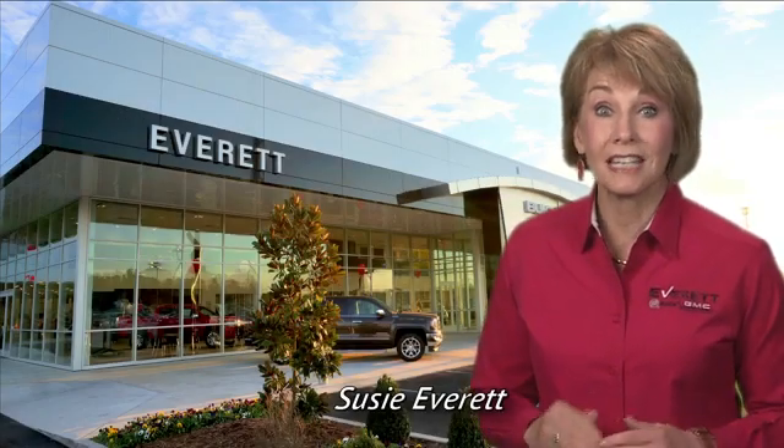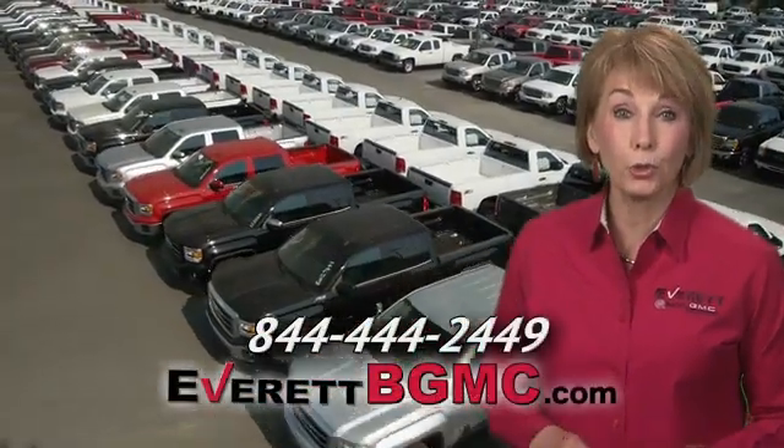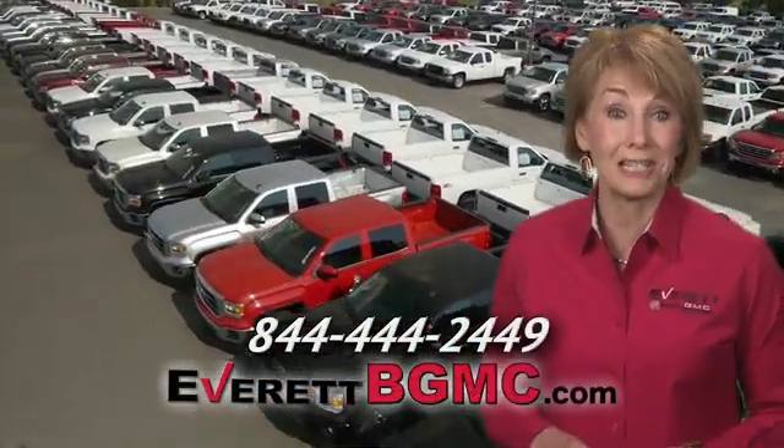If you have any questions or if you're interested in any of the vehicles you've seen from Everett, please call us at the number on your screen or click on everettbgmc.com. Thank you.